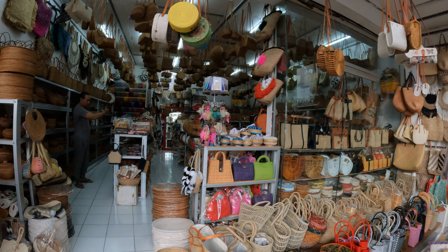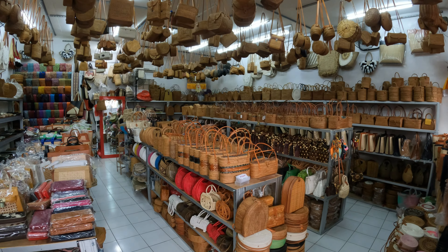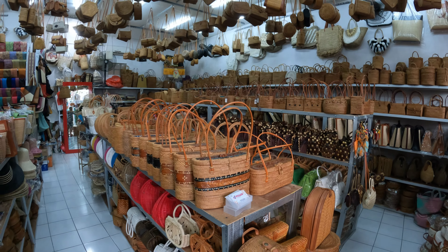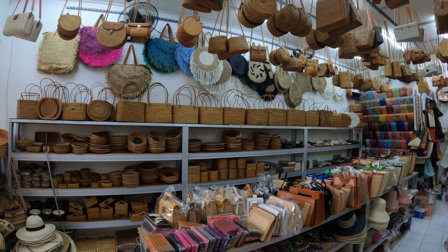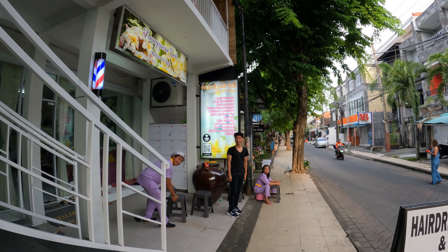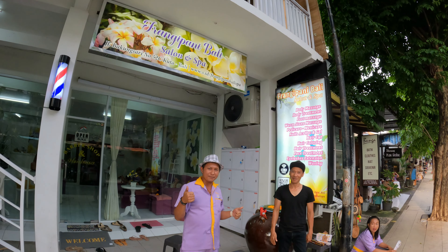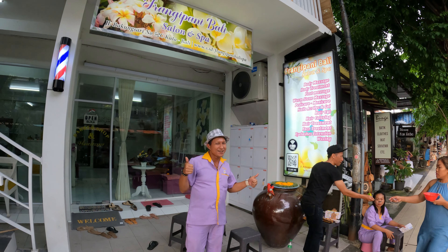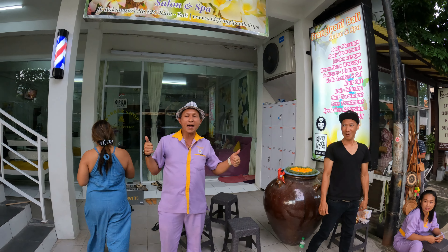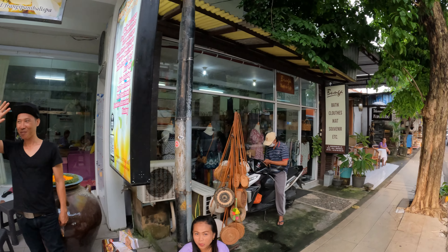We have a place here next door selling some handmade handbags. We have a rare batik and silk handicrafts and basket bag shop. Here's the collection of handbags inside — ooh la la, very nice! And just next door we have Frangipani Bali, which is a nice little spa.